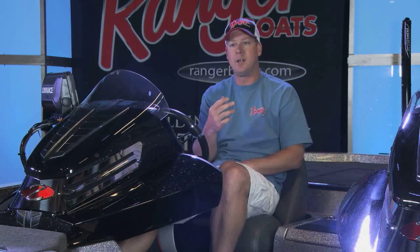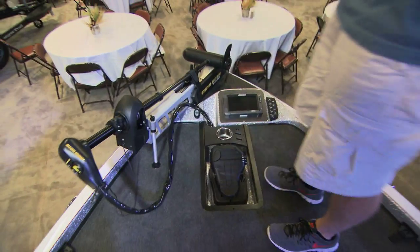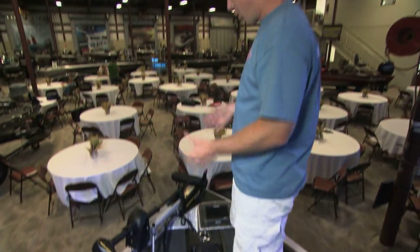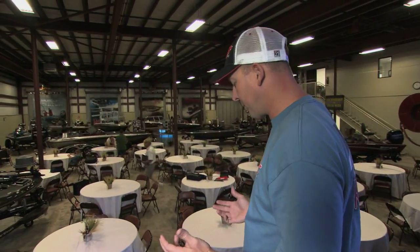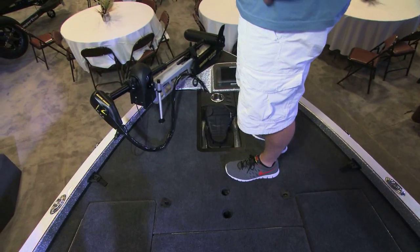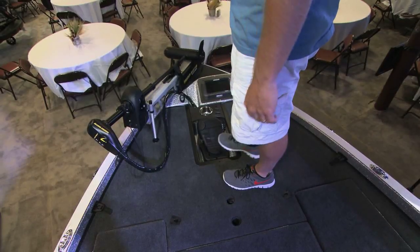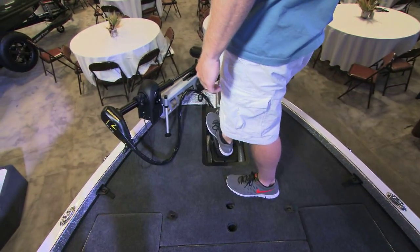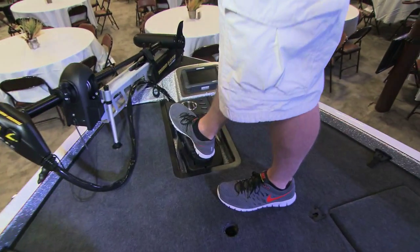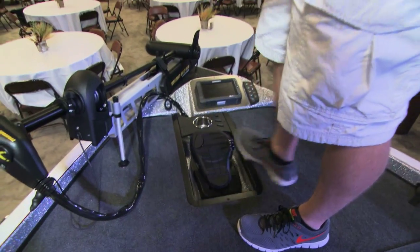Let me take you into the front deck and show you some of the things that we've done to this boat for this model year. The customer for this boat is a hardcore angler, and that's important because where I'm standing is also where the customer's going to spend most of their time. What you're looking at is the most luxurious front deck in the marketplace. There's a pad underneath this carpeted front deck. Couple that with the recessed foot pedal — it takes the lower back strain off of the angler and makes it a very comfortable platform.